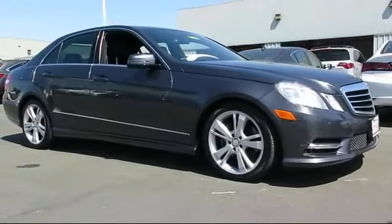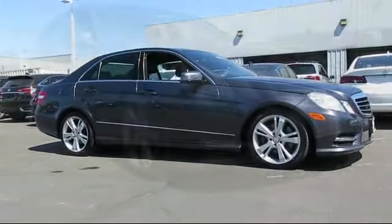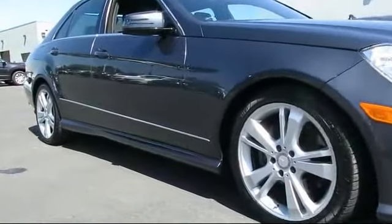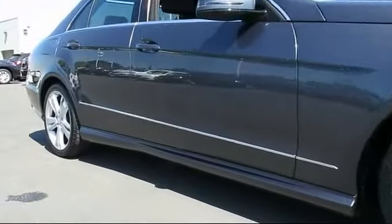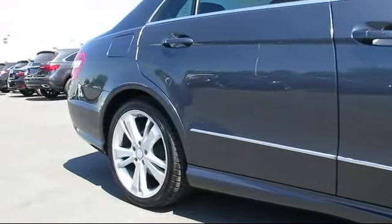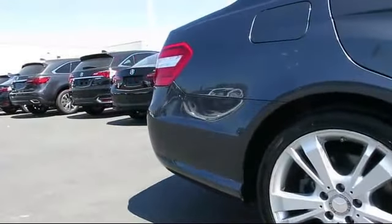It comes equipped with keyless entry, steering wheel controls, premium audio system, moonroof, heated front seats, sports suspension, Sirius satellite radio, air conditioning, and traction control, and has less than 50,000 miles on the odometer.